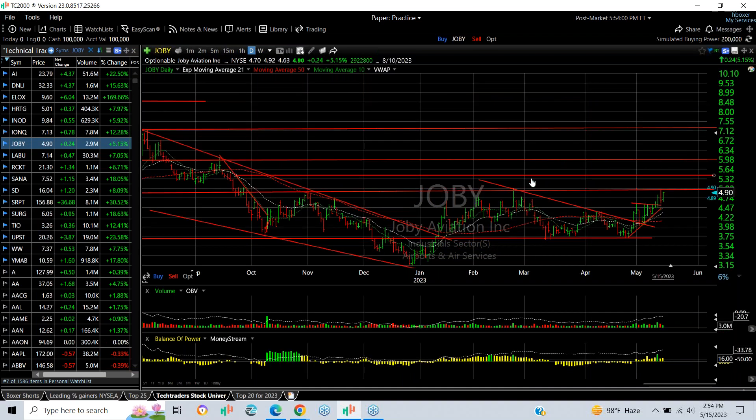JOBY is a swing trade with a snap-back today, gaining 24 cents or 5%. It's up against the neckline of a big multi-month base pattern. A breakout here gets you to $5.50–$6.00 and even $7.00.